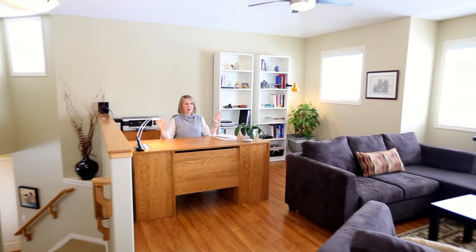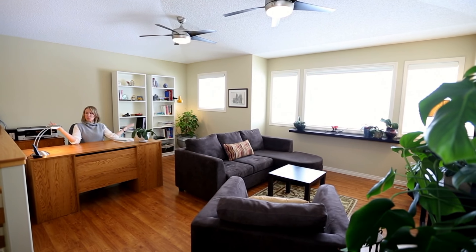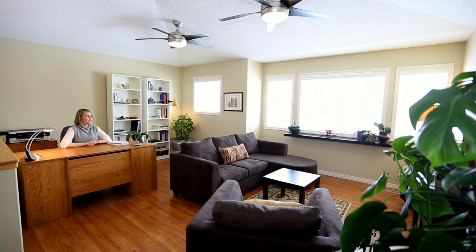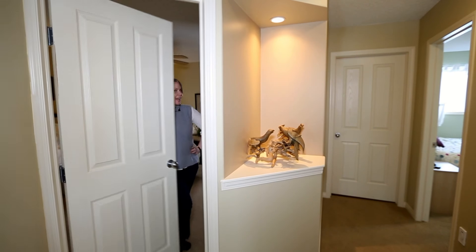Number four: this is a two-person household, so very minimal wear and tear on the home and on the appliances. They also work from home, so if you want to work from home this is your new office.